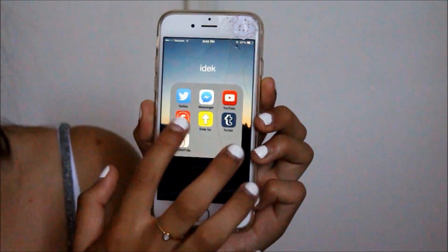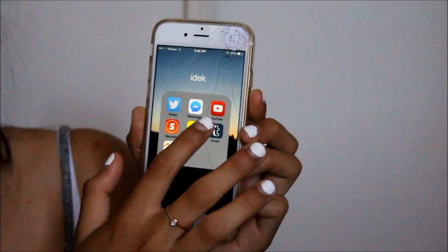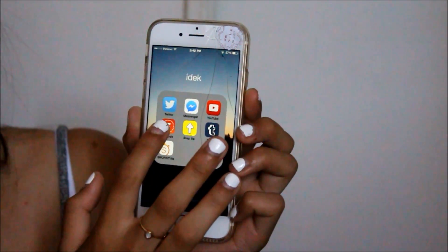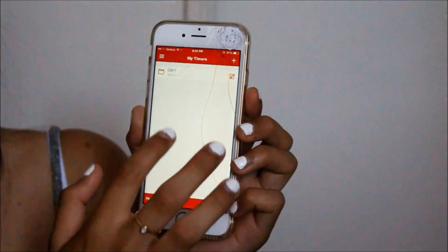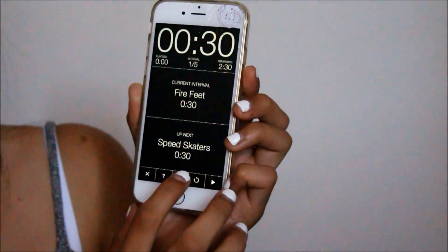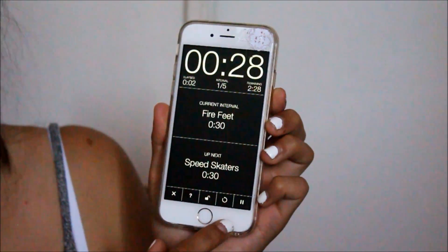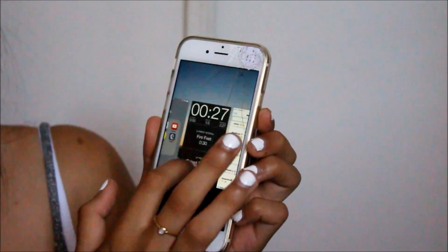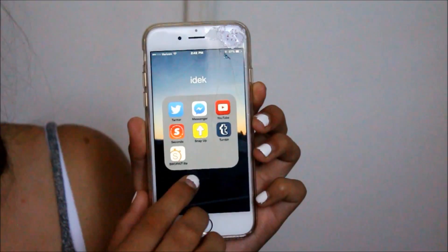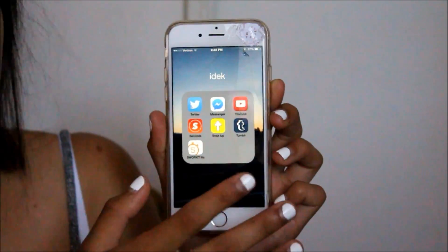In the 'who cares' folder I have Compass, Tips, Voice Memos, Contacts, and Calculator Plus. Then I have another folder — I don't even know what to call it — with Twitter, Messenger, YouTube, and this workout app called Seconds where you create workouts, press start, and it counts down for you. It's a really nice app. I also have Snap Upload, which lets you upload pictures from your camera roll onto Snapchat.